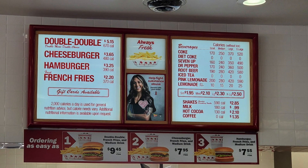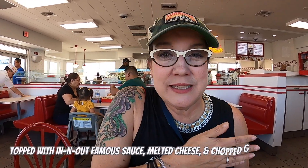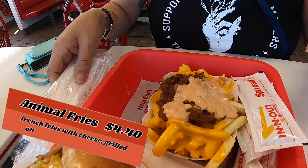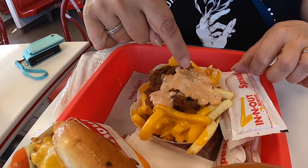The menu here is super simple — there are just a few different ways you can order. But there's also what they call a secret menu, and we're going to link that in the description for this video. One of the things we decided to do today is called animal style. It's just a way to make something have a little bit more flavor, texture, or deliciousness. Like these french fries — it's relish, grilled onions, and cheese all over them.